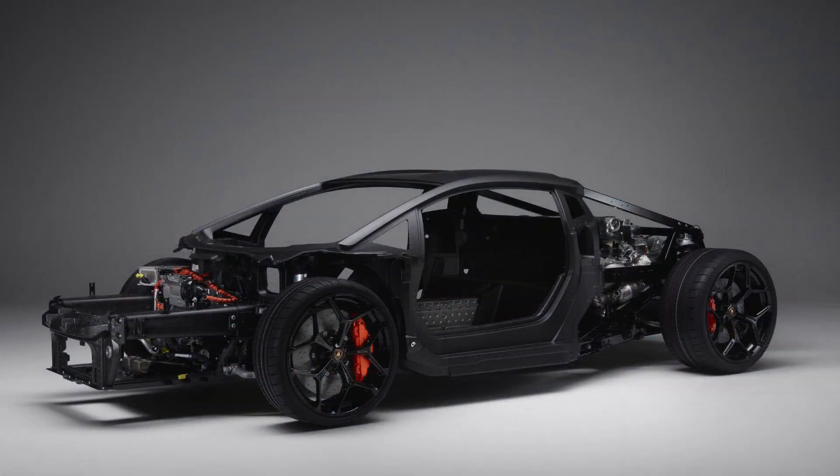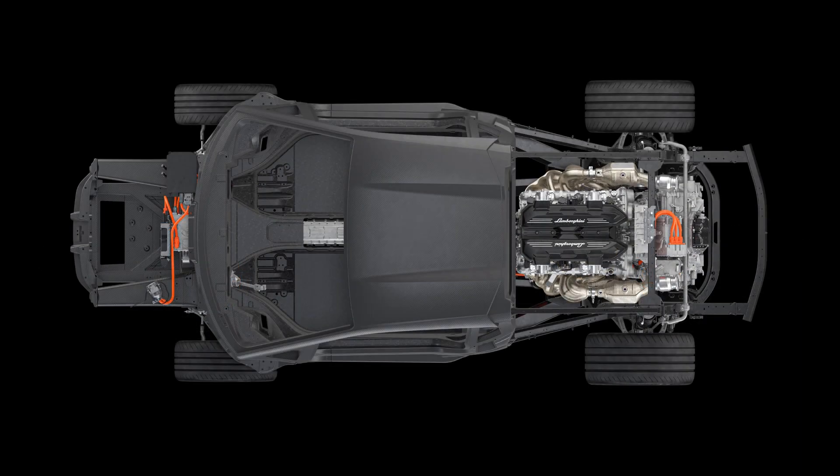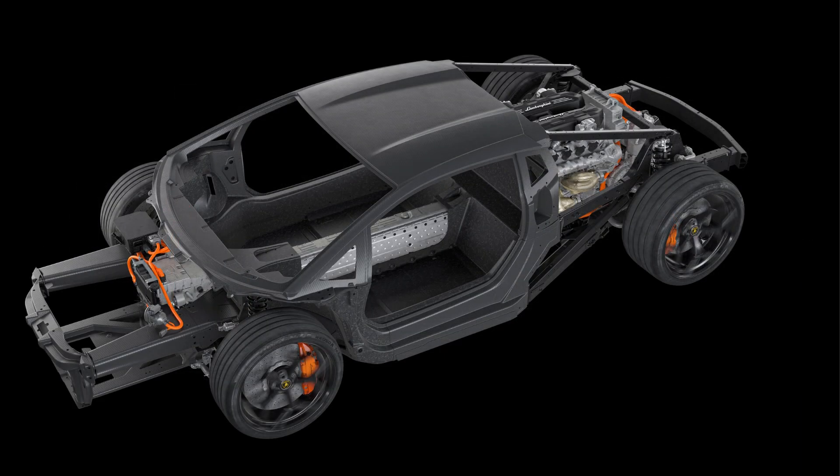The torsional stiffness has also been improved with a value of 40,000 Nm per degree, up by 25% compared to the Aventador and guaranteeing best-in-class dynamic capabilities.